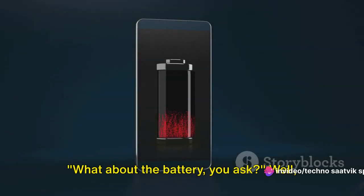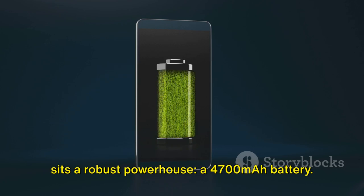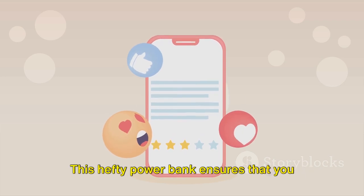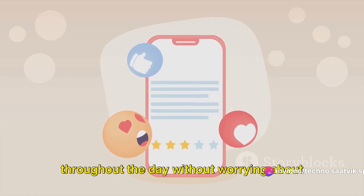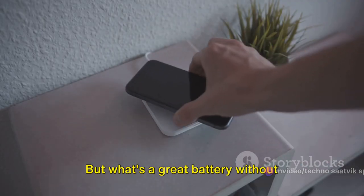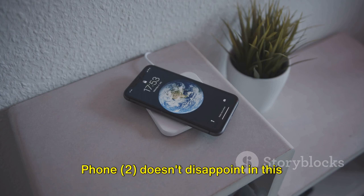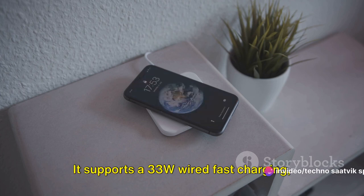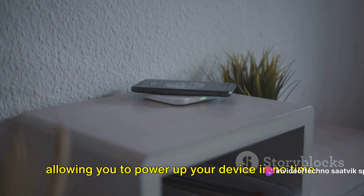What about the battery? Under the hood of the Nothing Phone 2 sits a robust 4,700mAh battery. This hefty power bank ensures that you can scroll, stream, game and chat throughout the day without worrying about running out of juice. The Nothing Phone 2 supports 33W wired fast charging, allowing you to power up your device in no time.